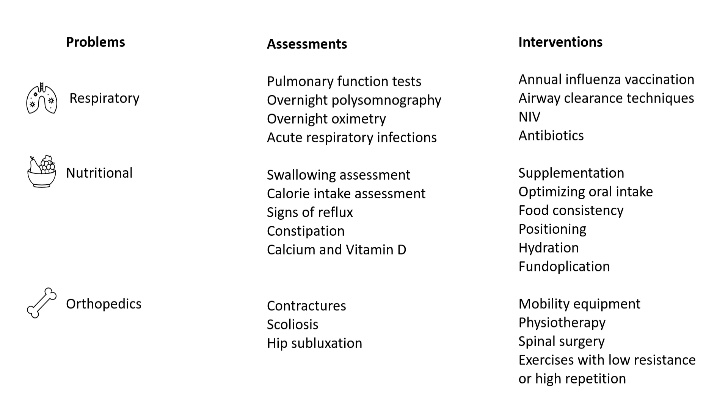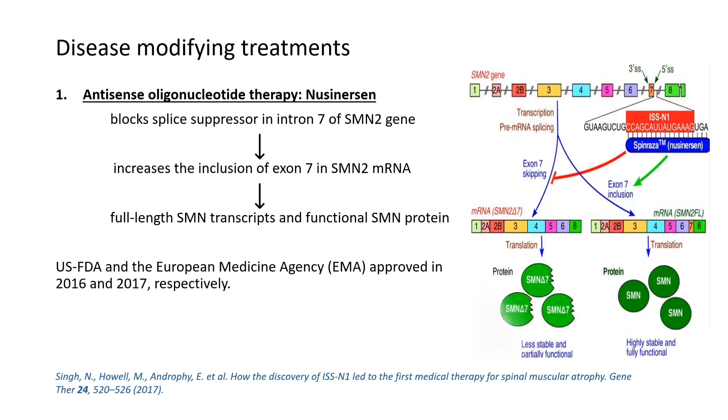It is extremely important to ensure that mobility equipment and physiotherapy are provided for these children. The need for spinal surgery should be assessed by the orthopedic team. Physiotherapy plays a very important role in the management of spinal muscular atrophy.